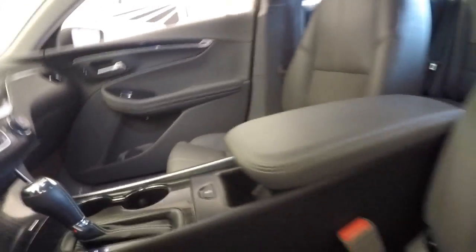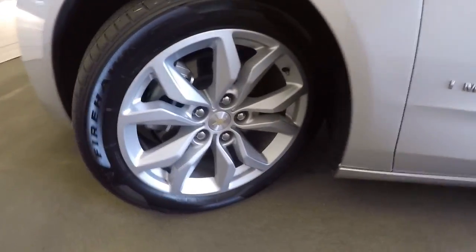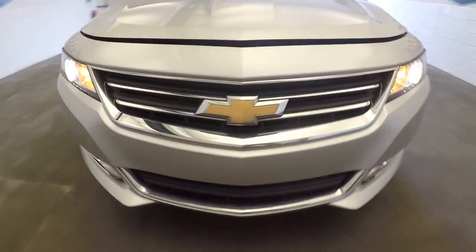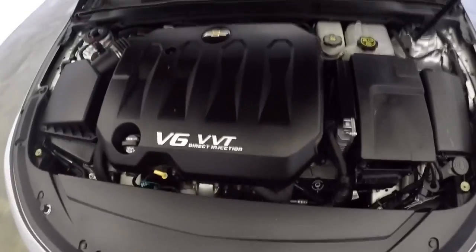OnStar available — it was a subscription. All the cup holders, everything's in great shape. Let's take a look under the hood. Beautiful aluminum alloy wheels, plenty of tread left on the tires, front end in great shape, paint looks terrific, V6.